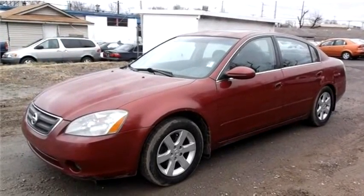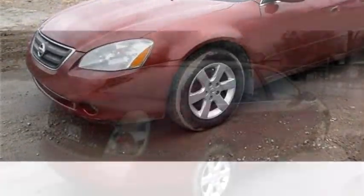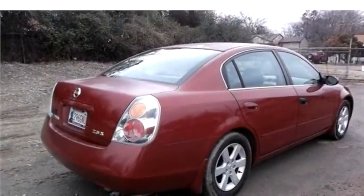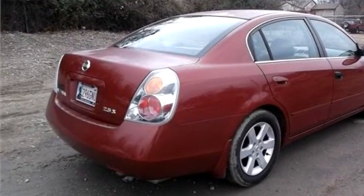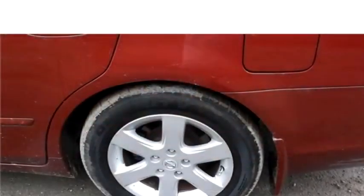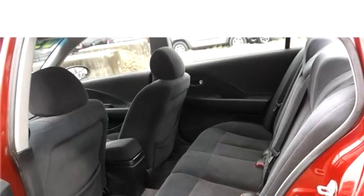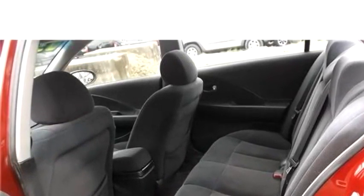Hi-Tech Motors proudly presents this 2003 Nissan Altima four-door 2.5 sedan. The body style is sedan, it has four doors, transmission is automatic, drivetrain is front wheel drive. Exterior color is burgundy, interior color is black. It has a four-cylinder engine, size is 2.5 liter, DOHC 16V.